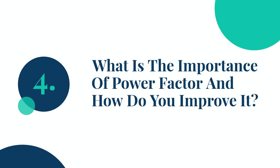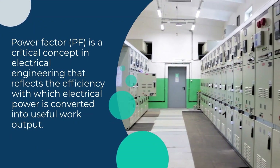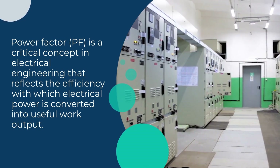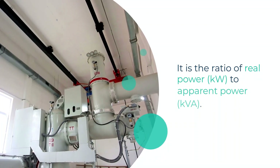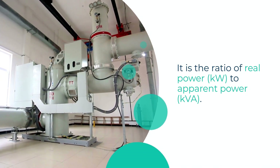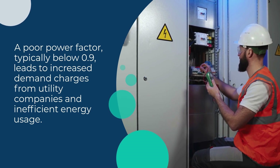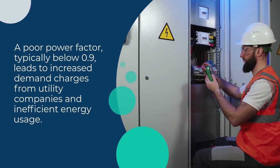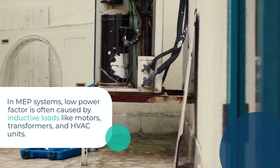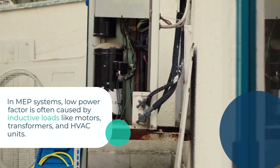Question 4: What is the importance of Power Factor and how do you improve it? Power Factor (PF) is a critical concept in electrical engineering that reflects the efficiency with which electrical power is converted into useful work output. It is the ratio of real power (KW) to apparent power (KVA). A poor power factor, typically below 0.9, leads to increased demand charges from utility companies and inefficient energy usage. In MEP systems, low power factor is often caused by inductive loads like motors, transformers, and HVAC units.